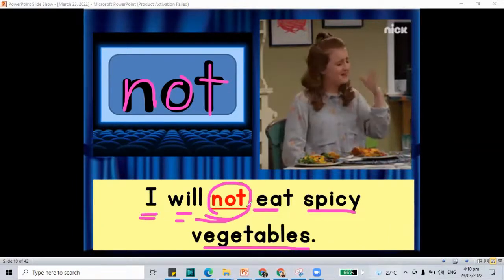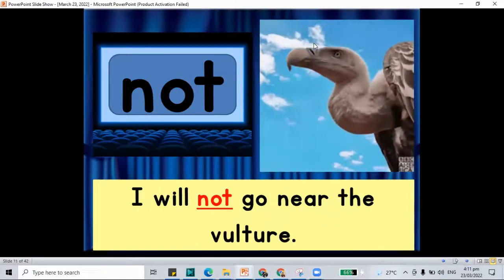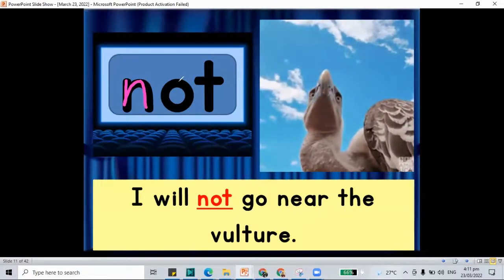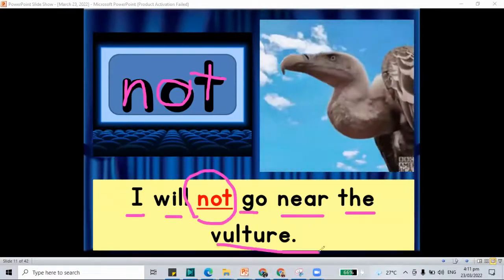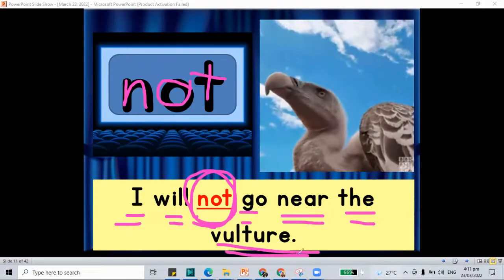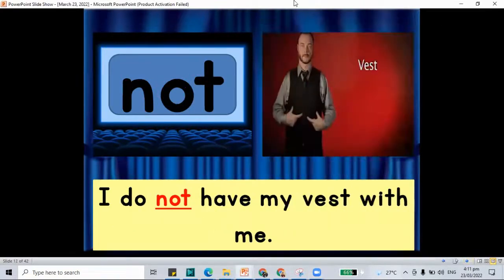I will not eat spicy vegetables. We have the word 'not.' How about another sentence with the word 'not'? I will not go near the vulture. This is a vulture, a big bird, and it is a bald bird. We have 'not' there in our sentence.